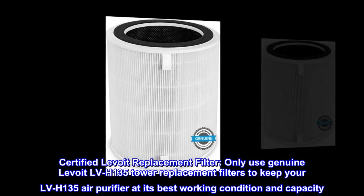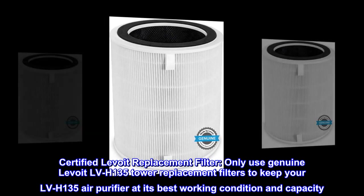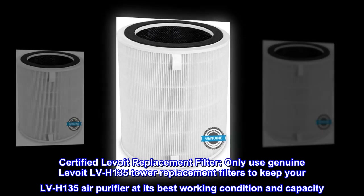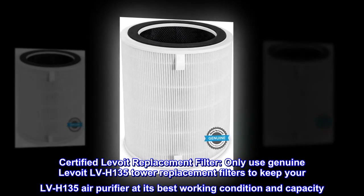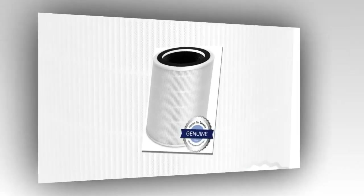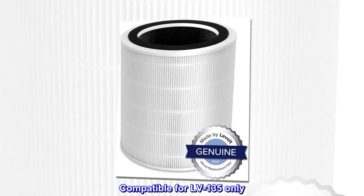Certified Levoit Replacement Filter. Only use genuine Levoit LVH-135 tower replacement filters to keep your LVH-135 air purifier at its best working condition and capacity. Compatible for LVH-135 only.